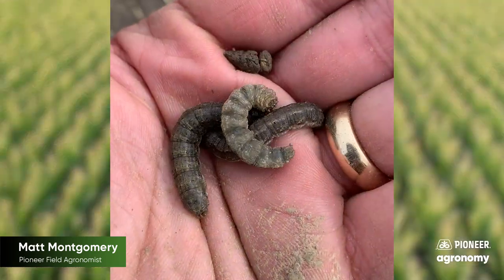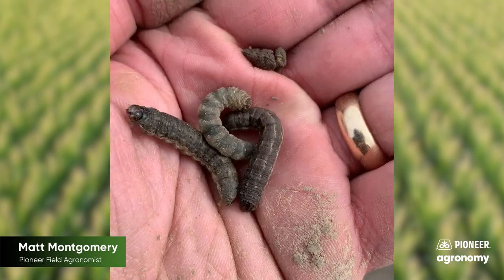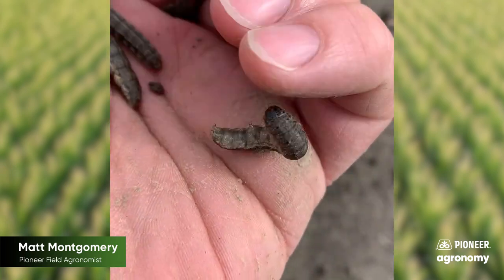It's black cutworm that we worry about. The way that we identify black cutworm from some other species of cutworm that tend to be top grazers only: as we look at the body segments, there are four dots on each one. Two will be large, two will be small. That's how we know it's black cutworm and not one of the other species we get less anxious about.